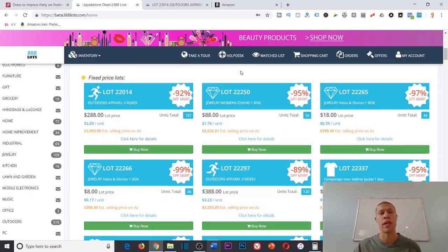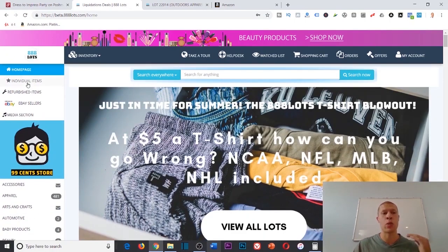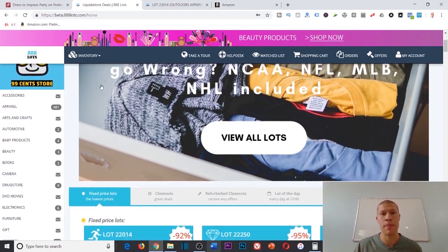I've already showed you how to go through a site like 888 lots and source individual items, kind of like coupon websites. These are liquidation pallets, and you can also source individual items from those pallets, although you do have to hit the threshold of $100. You can't just buy a dollar item — you need to rack those up to hit a hundred.